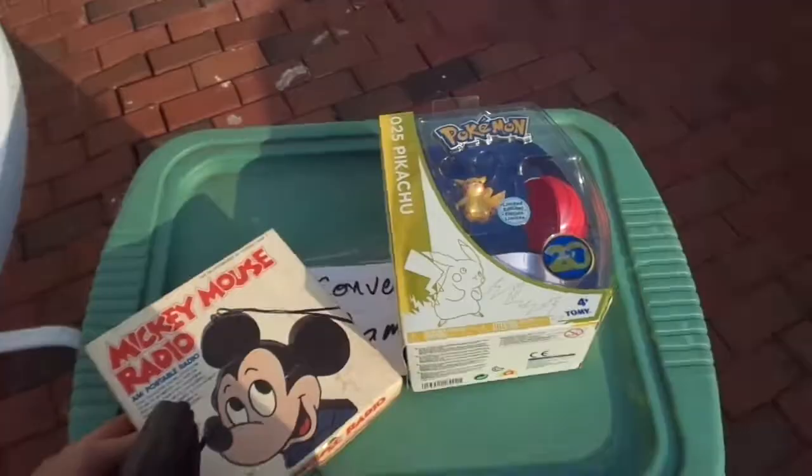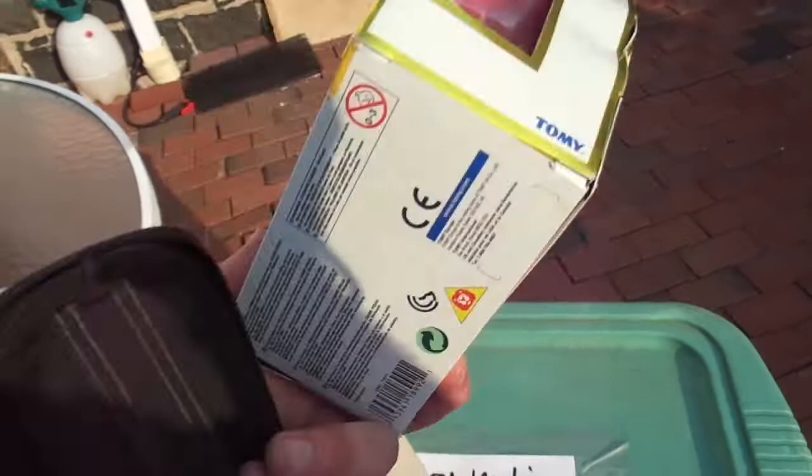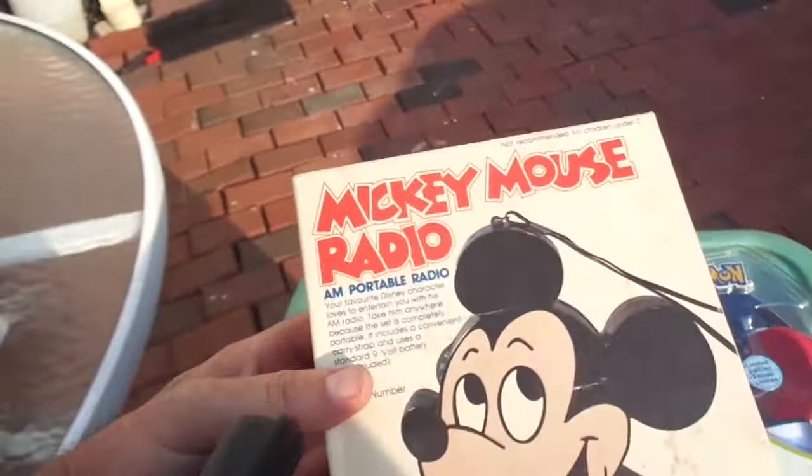I'll be taking this Pikachu 025 — it's limited edition, I think it's worth $15 to $20. And then this Mickey Mouse radio, which is nice and clean. I think I'm going to try to get around $20 for that.